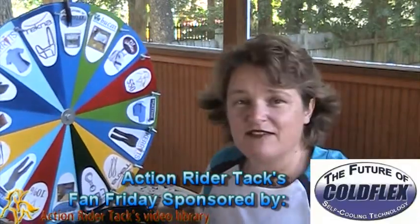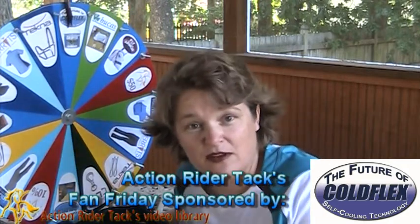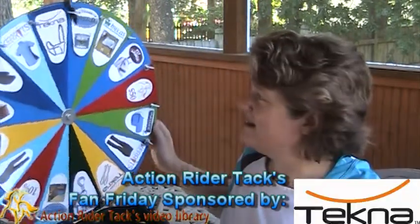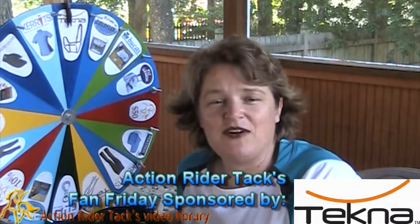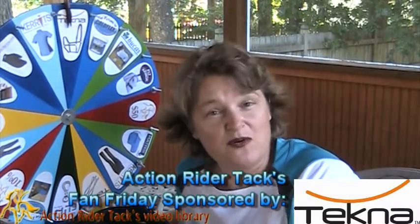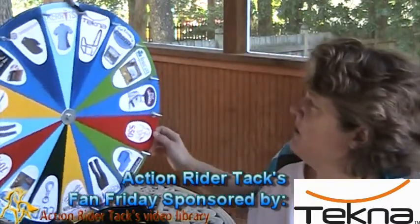Really cool. Cold Flex Self Cooling Technology — these are vet wraps for your horse's legs. We've also seen people use these, really great, non-toxic. We like non-toxic. This is Tecna — the breakaway halter — making sure that your horse does not get harmed if the halter gets trapped. It has a great pull.